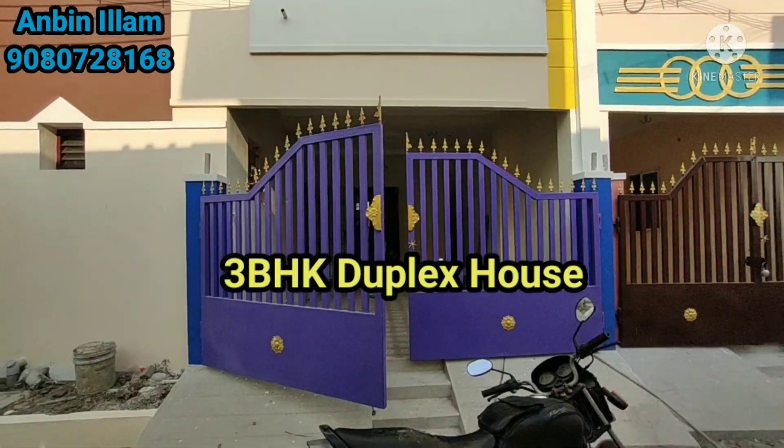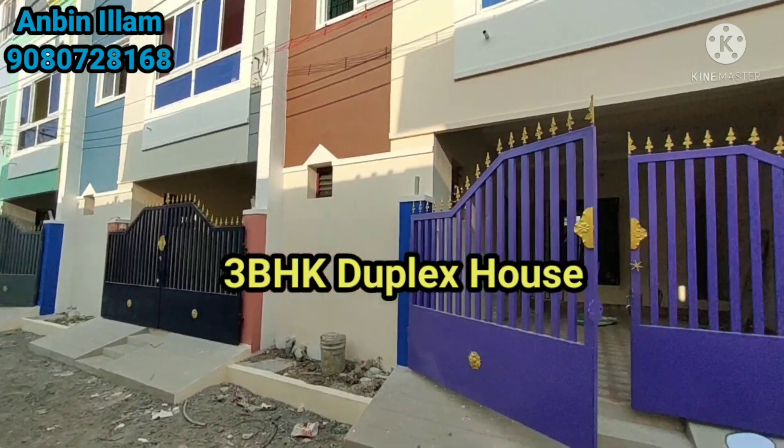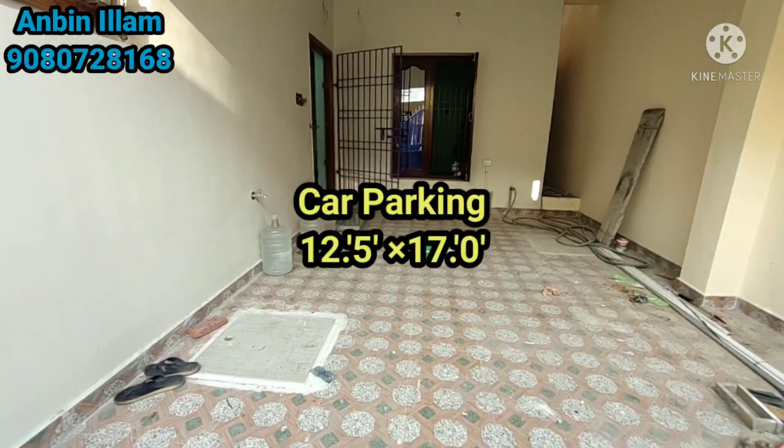Hi Friends! Welcome back to Unminilum. I am your friend. We are in a 3BHK Duplex house. This is the main gate.